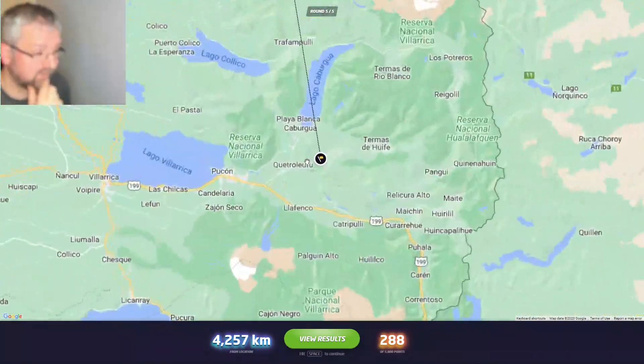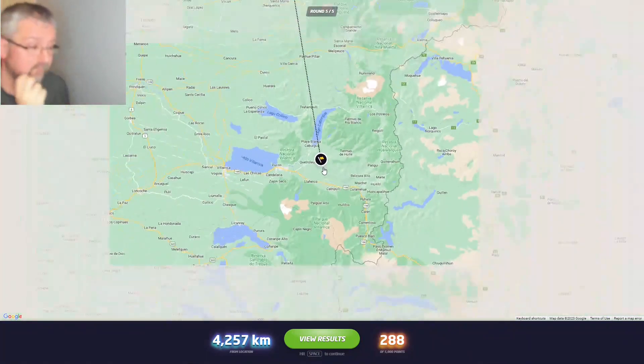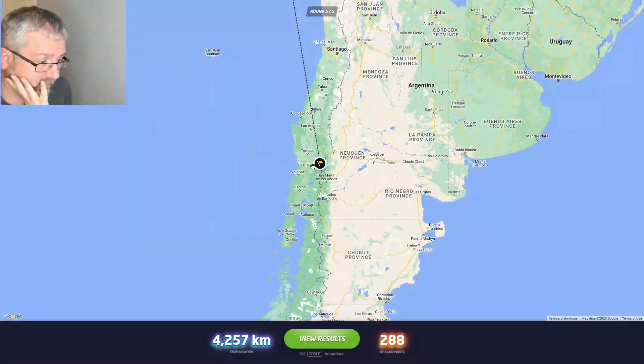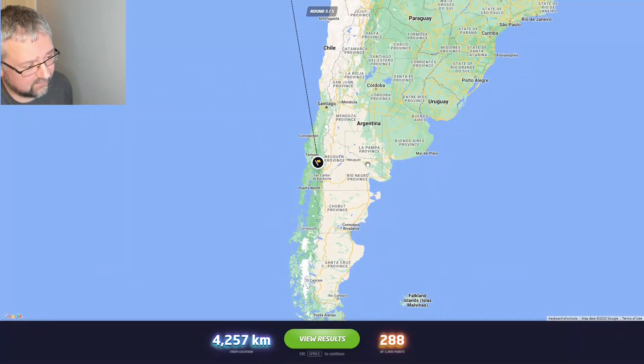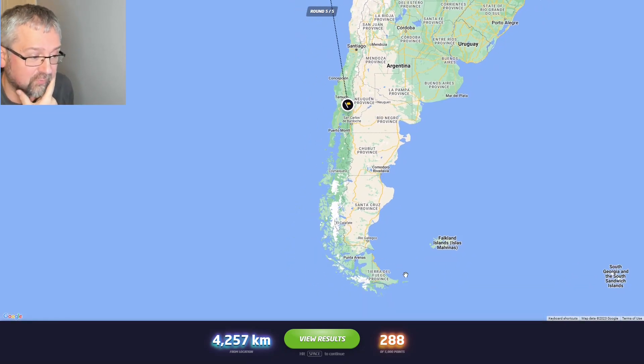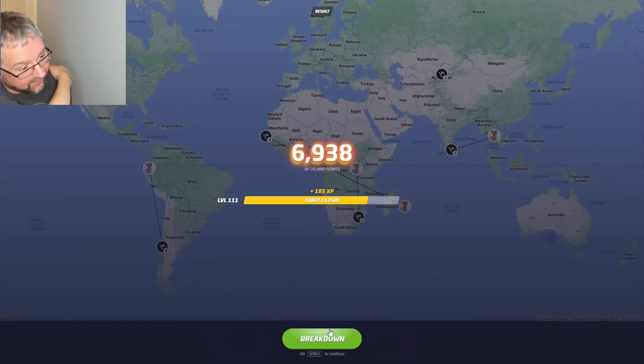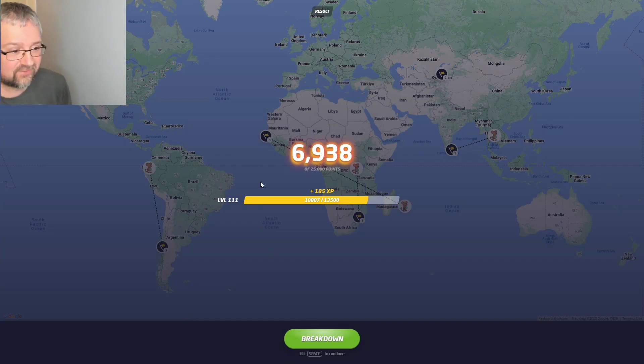It was Chile. I didn't go Chile because of the yellow lines down the middle of the road — I always associated yellow centre lines in Chile with being much further south. This must be the worst daily challenge I've done in a very long time, only saved by the Kyrgyzstan round — all the other ones were way, way off.